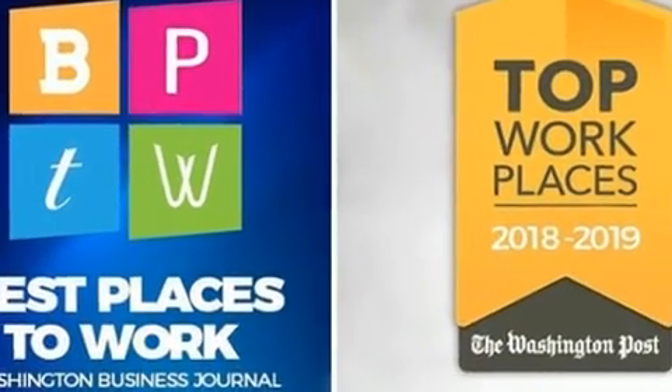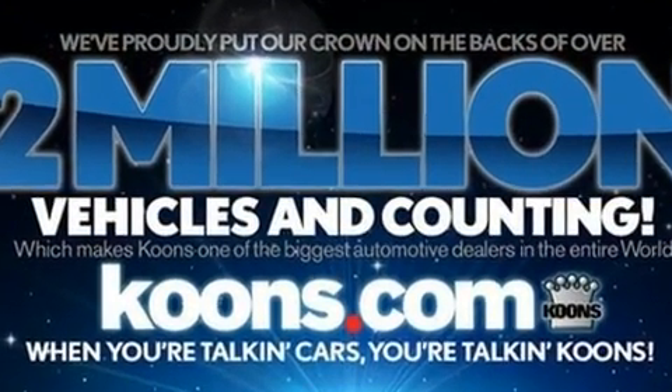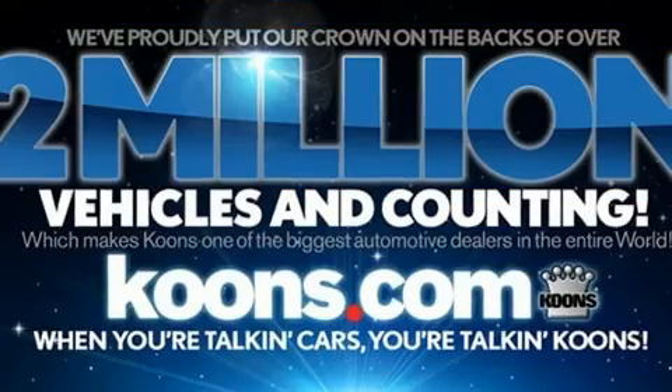All of the premium features expected of a Lexus are offered, including a blind spot monitoring system, automatic dimming door mirrors, lane departure warning, and leather upholstery.